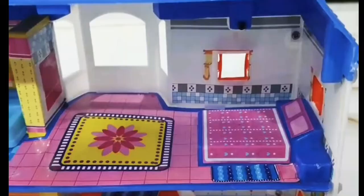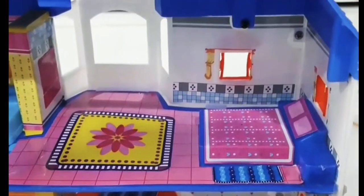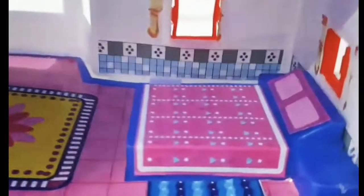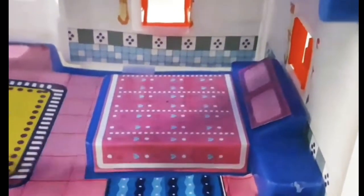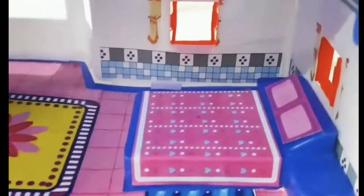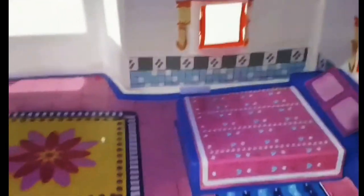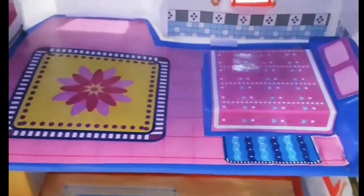How to decorate with our bedroom furniture. And it looks like this house — with a heart and a blanket, with pillows.